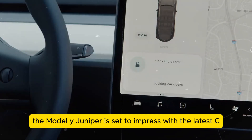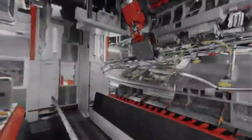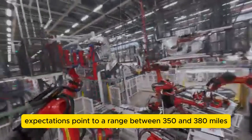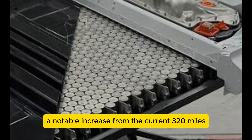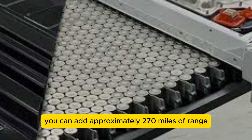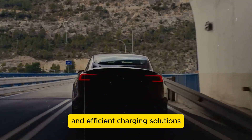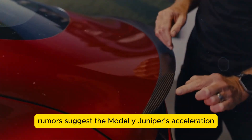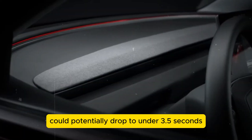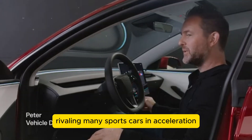Shifting to performance, the Model Y Juniper is set to impress with the latest CATL M3P battery technology. Expectations point to a range between 350 and 380 miles, a notable increase from the current 320 miles. Charging speed has also been enhanced — in just 10 minutes you can add approximately 270 miles of range. Rumors suggest acceleration from 0 to 60 mph could drop to under 3.5 seconds, positioning it among the fastest SUVs on the market and rivaling many sports cars.